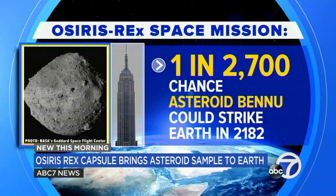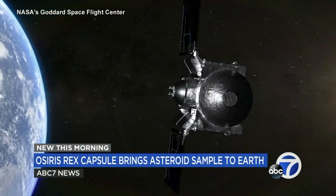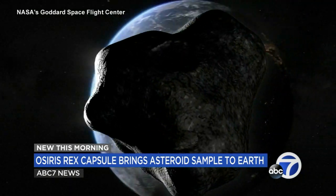Now the OSIRIS-REx spacecraft, which stayed at the edge of space after releasing the capsule, slingshots back into the deep unknown for its next mission — a sample from another asteroid, Apophis.